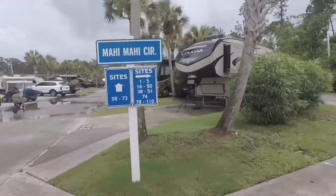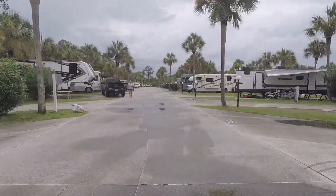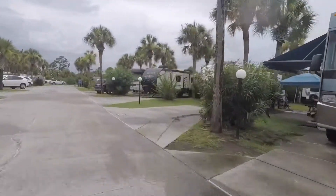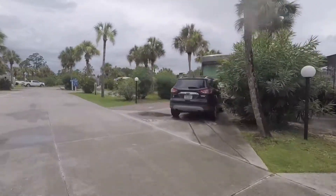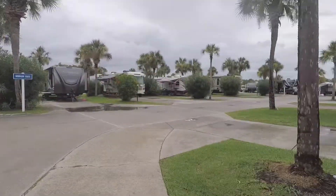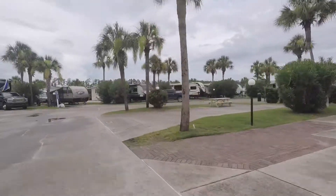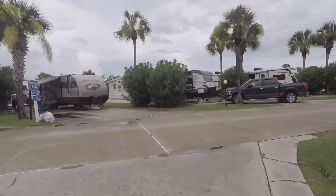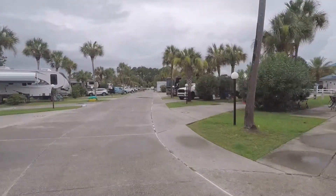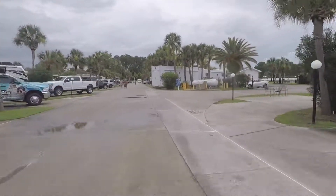Going on, I will be showing you the sites. This is Mahi Mahi Circle and it has sites in the 20s to 30s and 40s to 50s. Each site in this RV resort has concrete padding and they have either a picnic table or a small black table with some chairs. Each site also has a little light stand that turns on around sunset, and each site has their own palm tree. Personally, I think the sites were very well spaced — you had enough space between yourself and your neighbor.